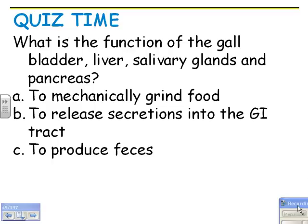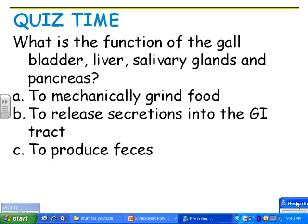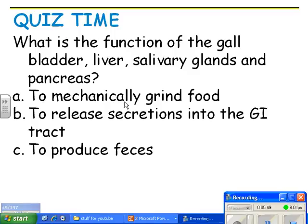Quiz: what's the function of the gallbladder, liver, salivary glands, and pancreas? Remember, food doesn't really get into them — they're just helpers. Their job is to release secretions into the GI tract, so the answer is to release secretions.